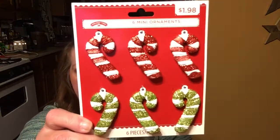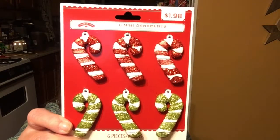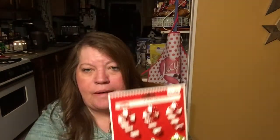I found these six mini ornaments — a dollar ninety-eight, 90% off. I thought I would use these for pocket letters, or maybe on a flip book if I decide to try to make one. That is my goal for this year — I want to try to make a flip book. I don't know why I'm making it so difficult on myself; I just gotta sit down and work on it.